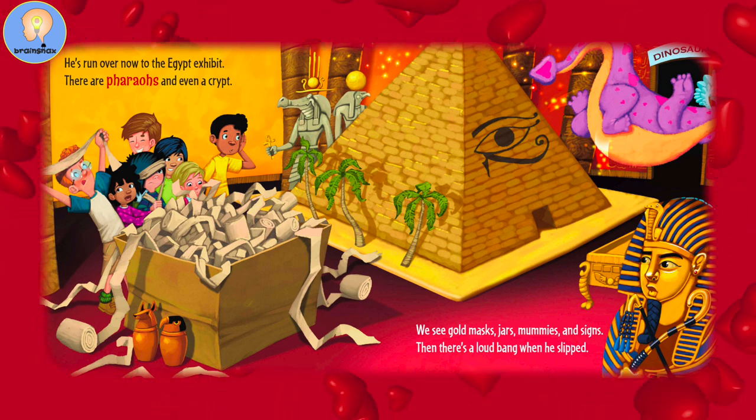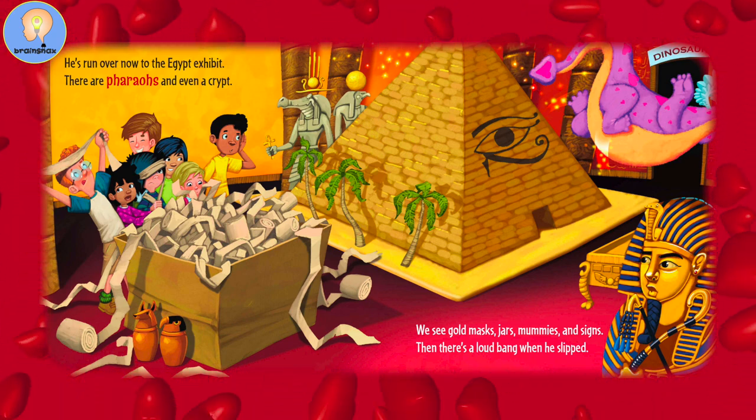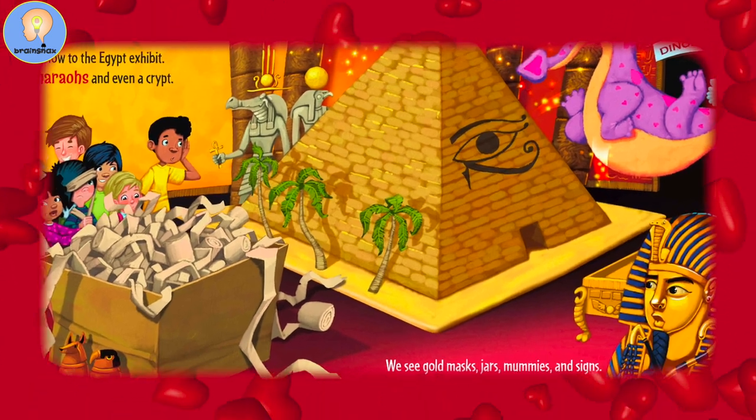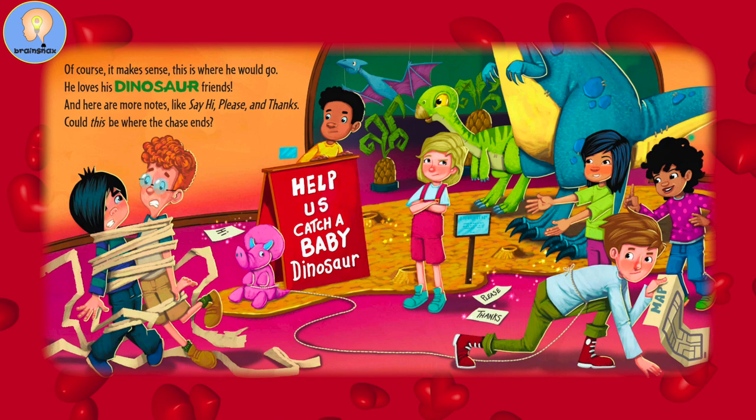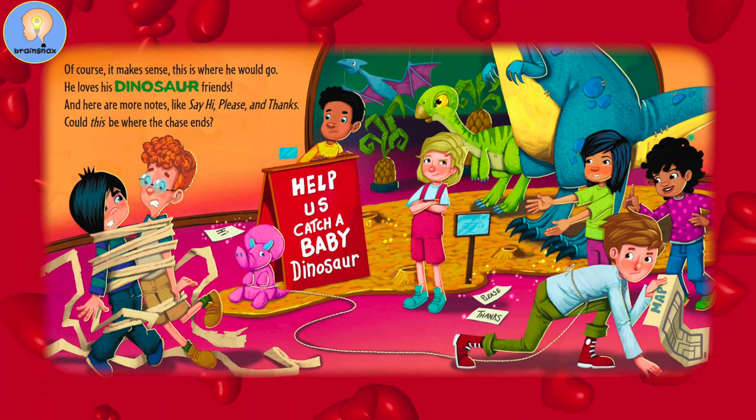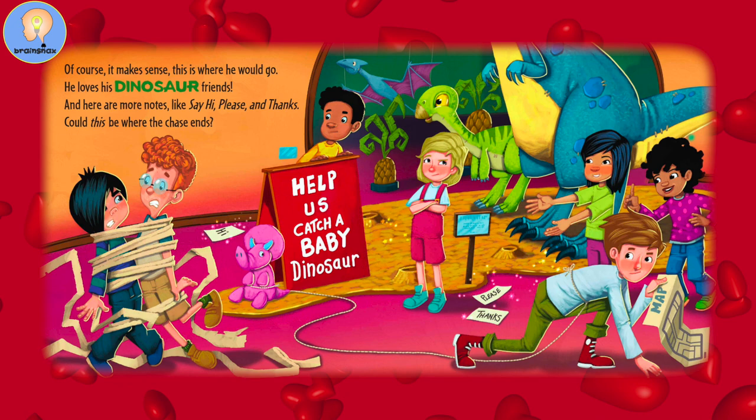He's run over now to the Egypt exhibit. There are pharaohs and even a crypt. We see gold masks, jars, mummies, and signs. Then there's a loud bang when he slipped. Of course it makes sense — this is where he would go. He loves his dinosaur friends. And here are more notes, like say hi, please, and thanks. Could this be where the chase ends?